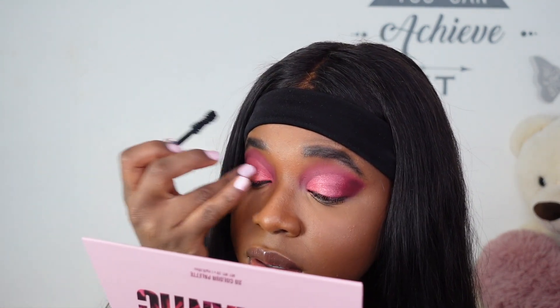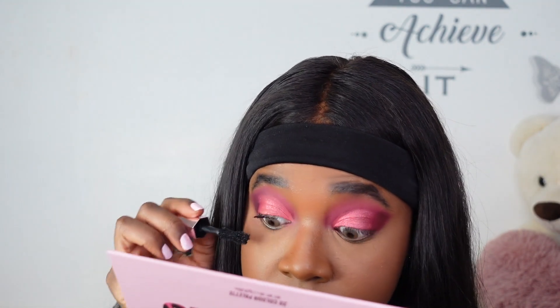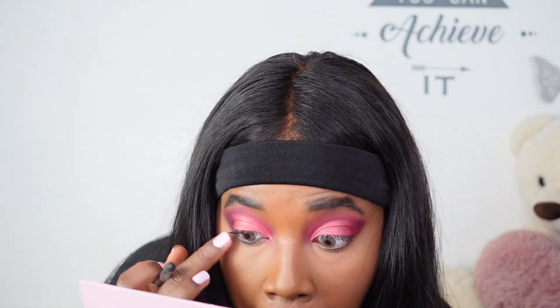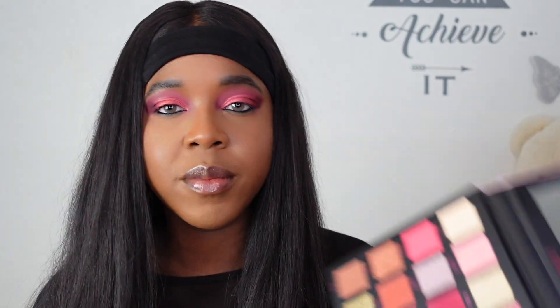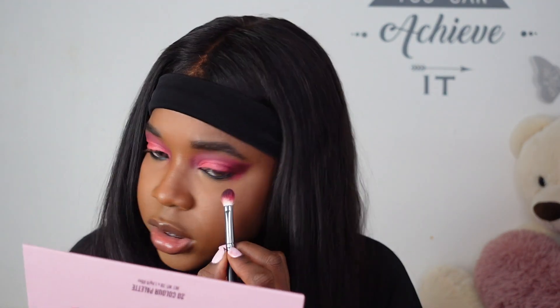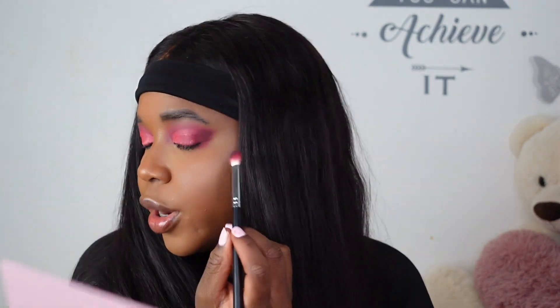It doesn't really matter which mascara — I just need something to coat my lashes and this was the closest thing to me. And now for my signature black eyeliner — you guys know a look is not an Ali look until this liner goes on. For my lower lash line I'm using the shade Garnet, just adding a little bit underneath where I put the eyeliner, joining the corner right here.